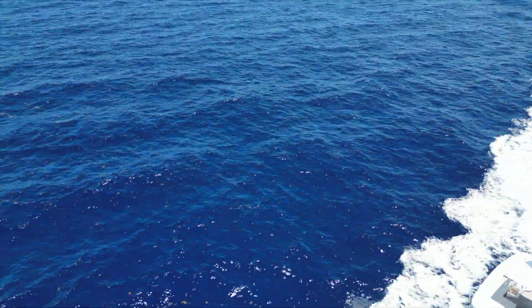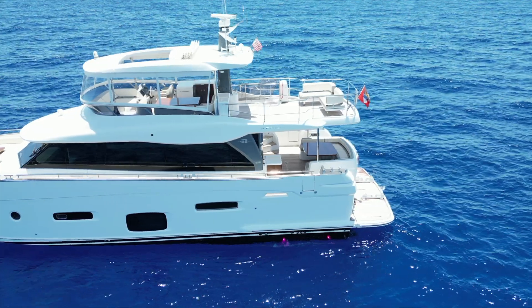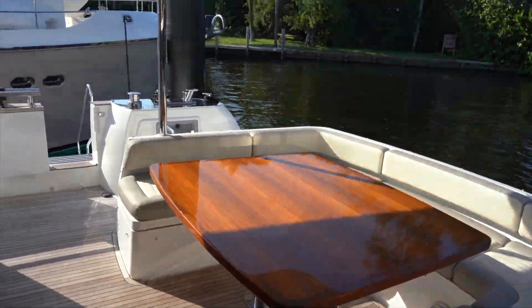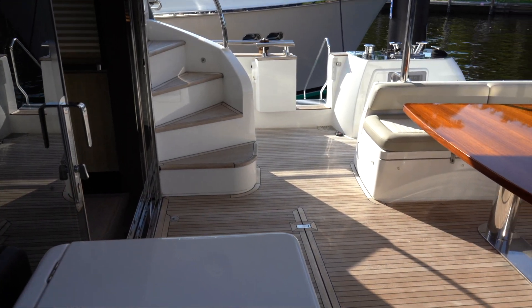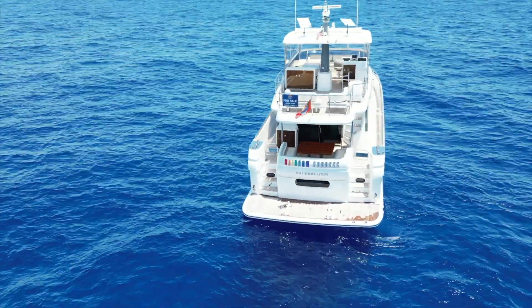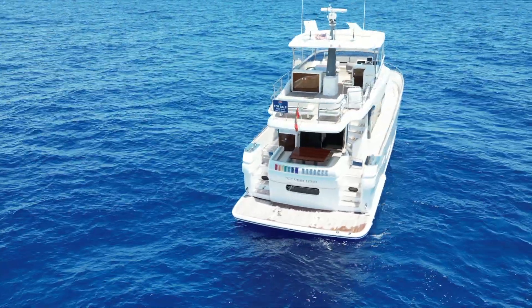Clean lines. Great boat. Starlink up there on the hard top with a huge flybridge. You've got a great aft deck table. On the port side, you've got a wet bar with a folding faucet so you can close down that lid. On the back of the boat, you have a wonderful hydraulic swim platform — you can put a tender on there. And up in the flybridge, a barbecue with a wet bar.